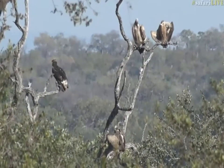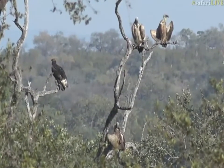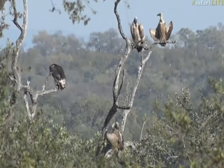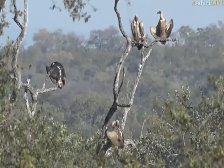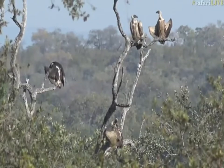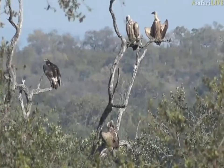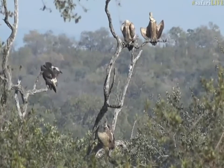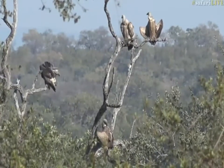The white-headed vulture is one that is always there when there is fresh meat. You'll very seldom find them on old carcasses. You can see why it's called a white-headed vulture, because it's got that big bright white head. I'm going to show you a better picture now, because the way it's sitting is not very nice. The other vultures on the right-hand side and at the bottom of the tree are all the normal white-backed vultures that we see in this area.